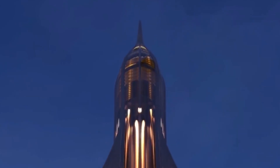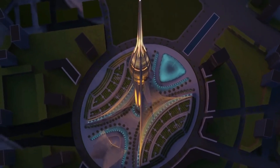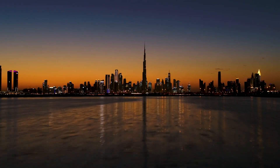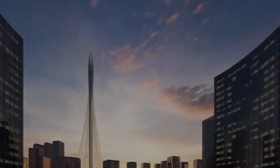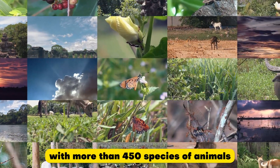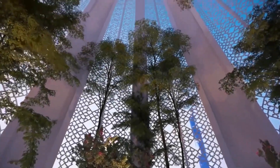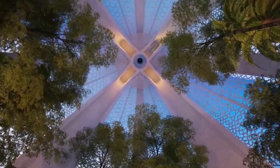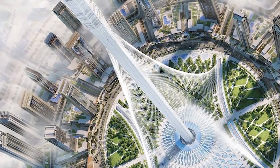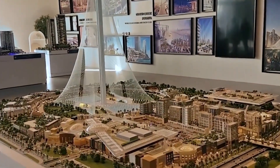While the Dubai Creek Tower is already massive, it is part of something even more significant. The tower is the centerpiece of the Creek Harbor Mega Project, located on the banks of Dubai Creek, right next to a protected wildlife wetland with more than 450 species of animals. The Creek Harbor Mega Project is dedicated to conserving wildlife and harmony with the natural environment, using the most modern ecological solutions, with green spaces and solar energy to minimize environmental impact.